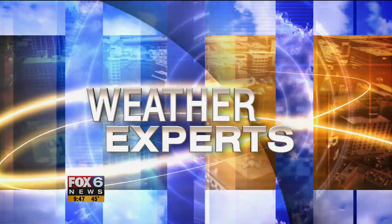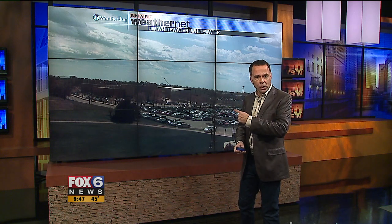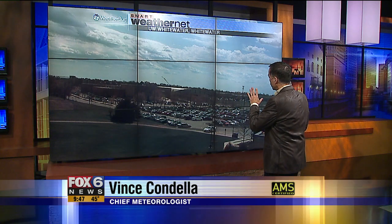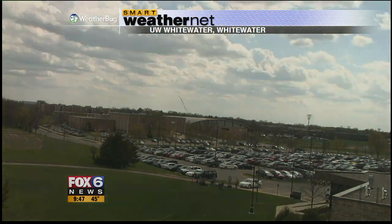Let me show you first of all — this is a time-lapse of the clouds from the UW Whitewater campus. This is one of our Smart Weather Net sites, and we're looking southwest.